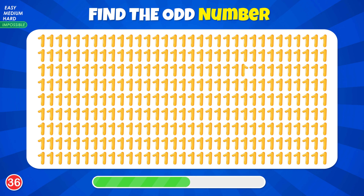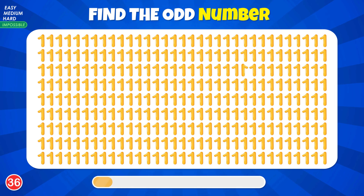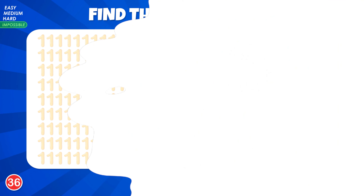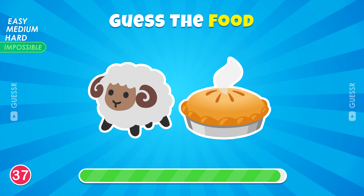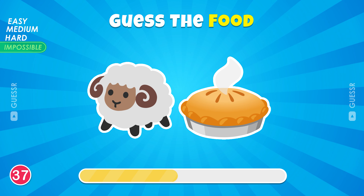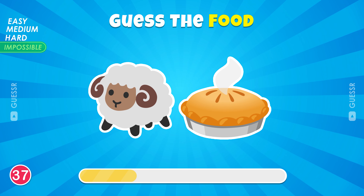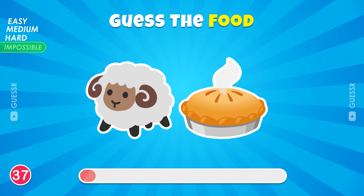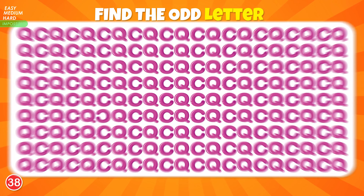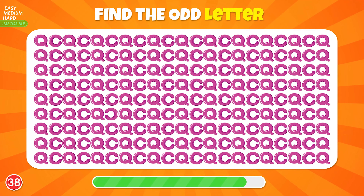Guess the food by emoji. Sweet potato. Find the odd letter here. You got it. So smart.